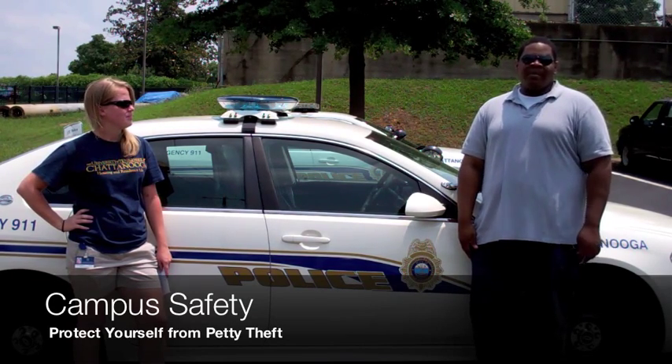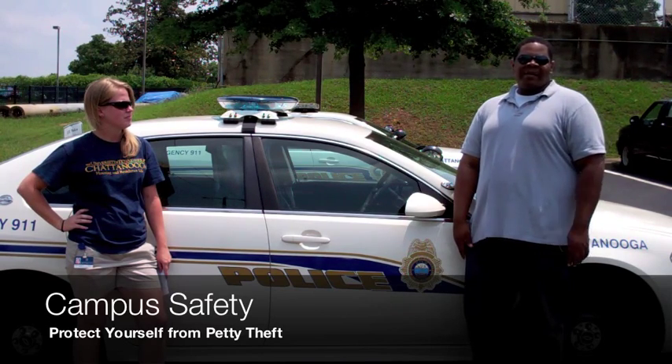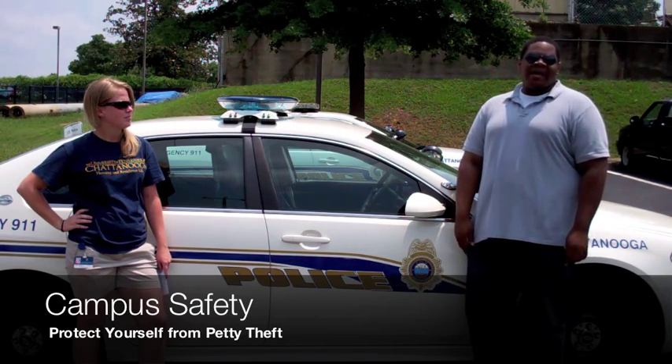Protect yourself against petty theft. Talk to your parents about what their homeowner's insurance will cover for you at UTC. If it doesn't meet your needs, you can look into renter's insurance. Also, remember to lock your front doors and patio doors so that no one can come into your apartment and steal your items.